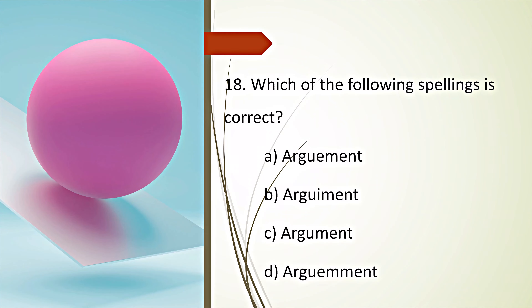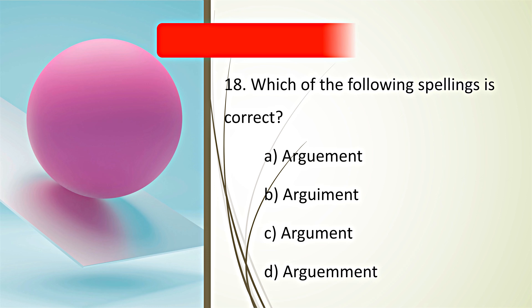Which of the following spellings is correct? Your time starts now. Time's up. C. Argument is the correct spelling.